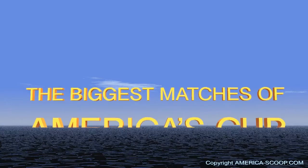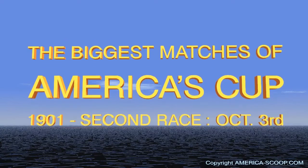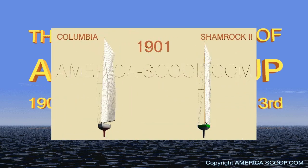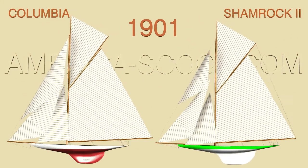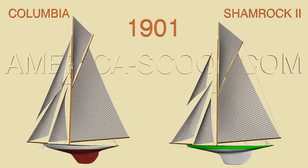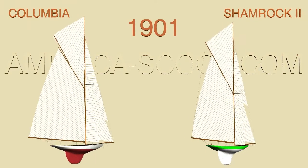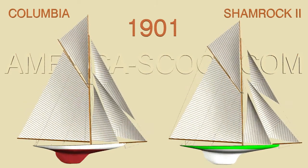Between 1851 and 1937, the America's Cup offered many magnificent races that forged the reputation of the Cup. The matches of 1901 were particularly disputed between Shamrock II, the new Sir Thomas Lipton boat designed by George Lennox Watson, and Columbia, already winner in 1899, a design by Nat Herreshoff.